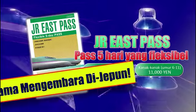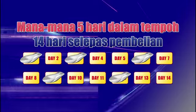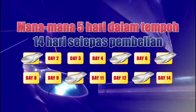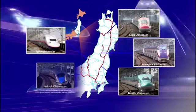With just one JR East Pass, explore Eastern Japan for only 22,000 yen. Use it on any five of the 14-day period. Ride unlimited on all JR East trains including Shinkansen. Flexible to fit your schedule.